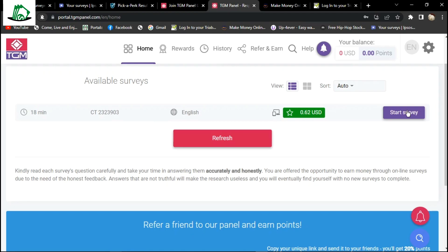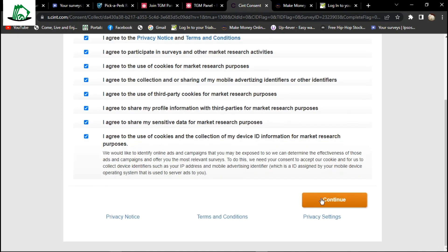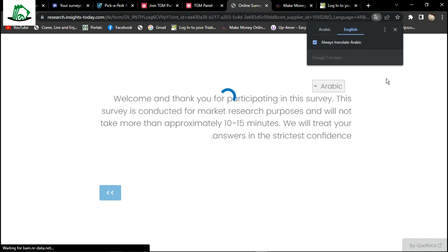Look at this — we have one survey already. Here is our first survey of less than $1. No problem, we will take it for a start. Also, whenever you get a survey in a different language, this could be due to your incomplete profile information. You can simply skip the survey. That would be all you need on TGM panel.